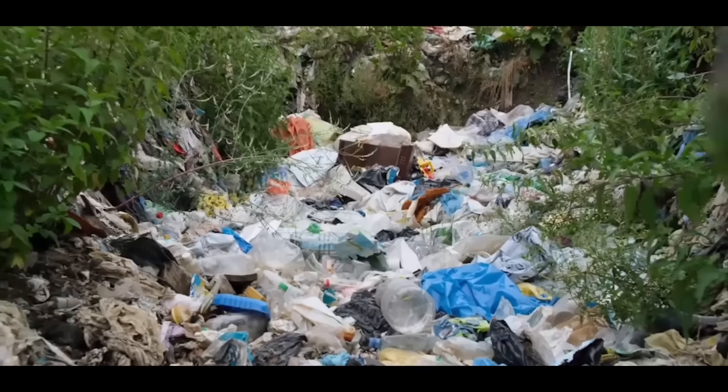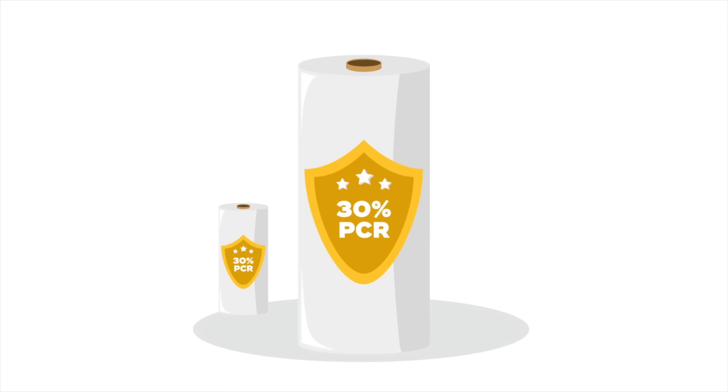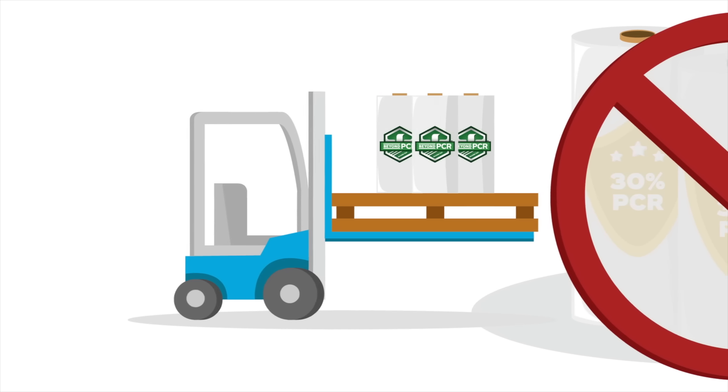Plastic waste is a major problem, and it takes real solutions to create real change. Unlike other claimed PCR offerings in the marketplace, Beyond PCR machine film delivers a real solution by providing confidence.